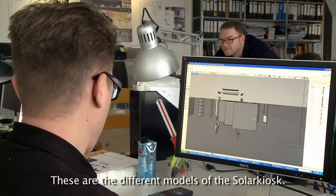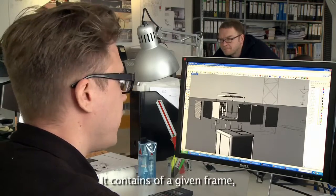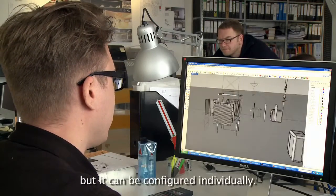Those are the various aspects of the Solar Kiosk. It consists of a prefabricated frame, but then it can be made individually.